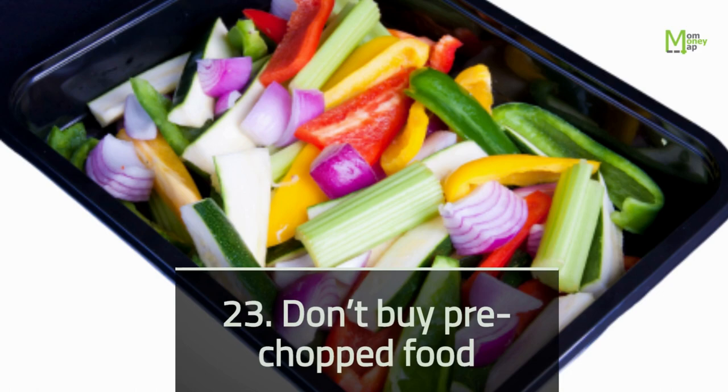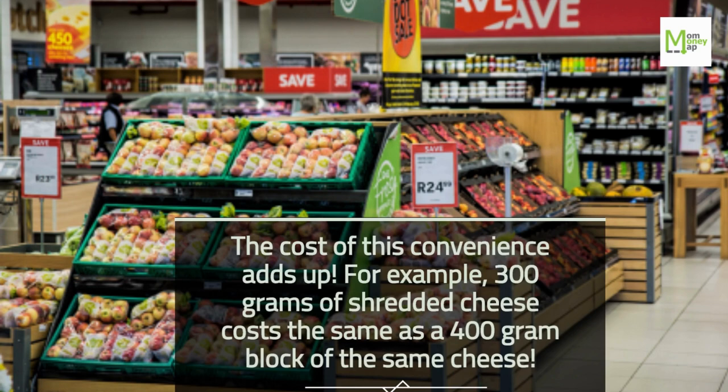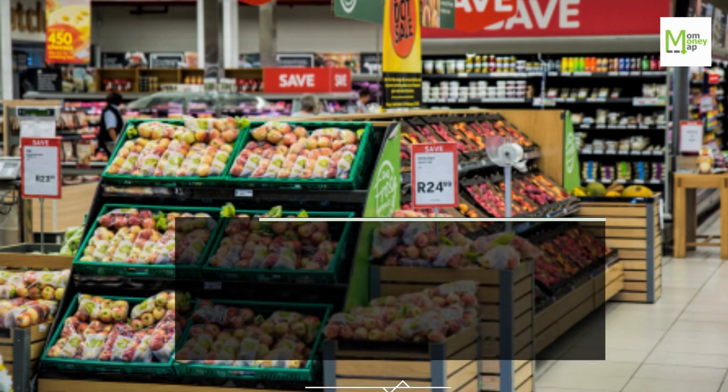Tip 23: Don't Buy Pre-Chopped Food. The cost of this convenience adds up. For example, 300 grams of shredded cheese costs the same as a 400 gram block of the same cheese.